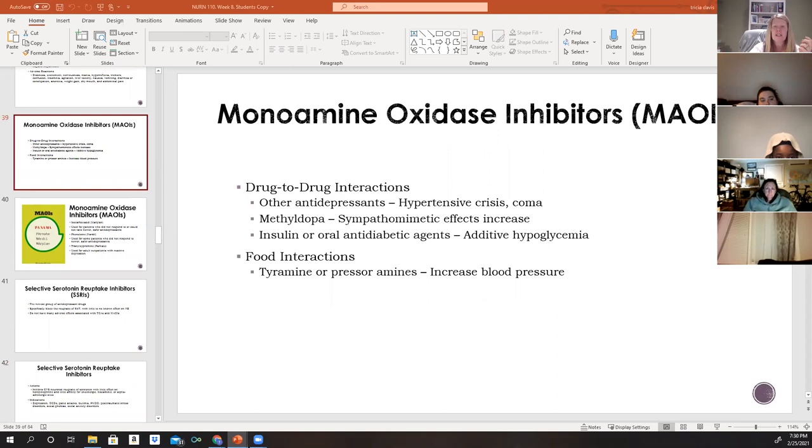Drug-to-drug interactions with MAOIs include other antidepressants (which can cause a hypertensive crisis or coma), methyldopa (sympathomimetic effects are increased), and insulin or oral antidiabetic agents (which can cause hypoglycemia). Food interactions with tyramine or pressoramine-containing foods when combined with MAOIs can increase blood pressure — though not necessarily to the level of a hypertensive crisis.